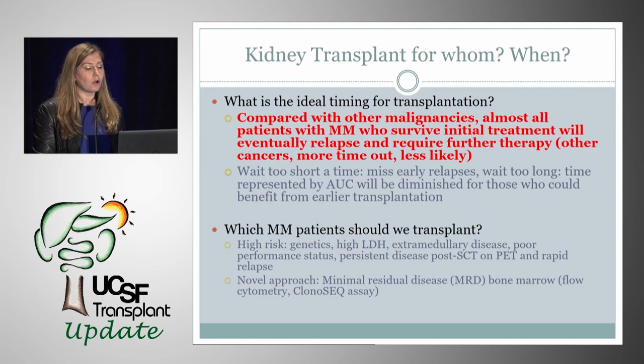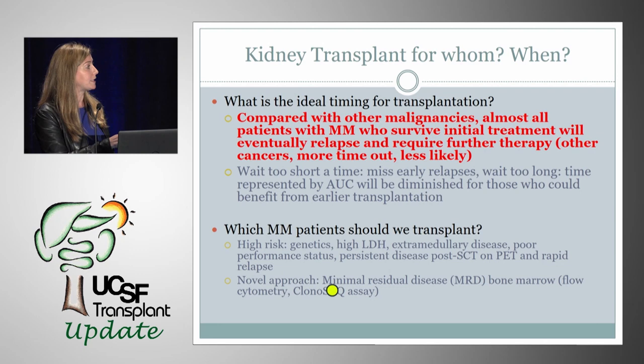Who do we transplant and when? It's very important to remember that compared with other malignancies, all patients with myeloma who survive initial treatment will eventually relapse. The difference is that we now have so many new therapies for myeloma that can get them back into remission. Unlike other malignancies where the farther out from diagnosis the less likely you are to relapse, with myeloma the farther out from treatment, the more likely you are to relapse — so it is better to transplant these patients earlier. High-risk markers that may argue against transplantation include high LDH, extramedullary disease, poor performance status, and persistent disease after stem cell transplant.